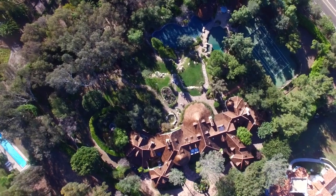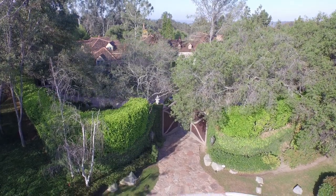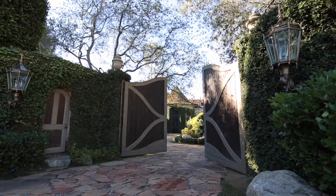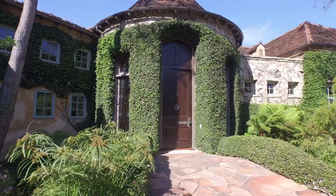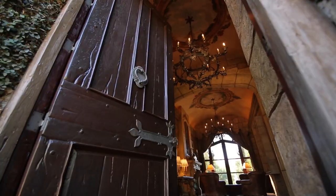Located on a private cul-de-sac in a gated community, enter the property through magnificent rustic wood gates, where a flagstone driveway leads to the breathtaking main house, with a massive 20-foot-high door.